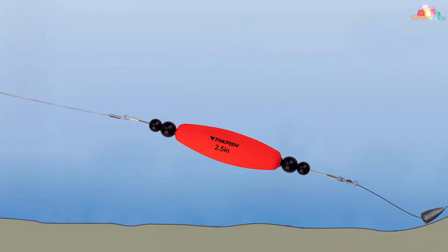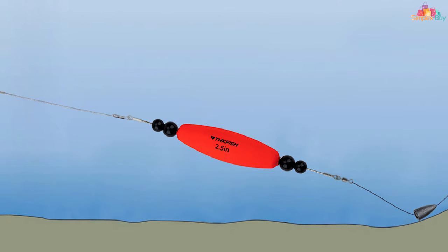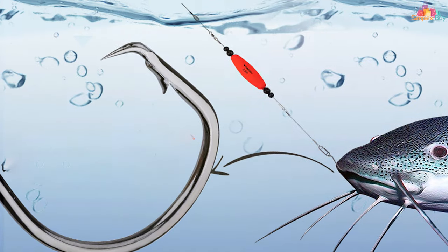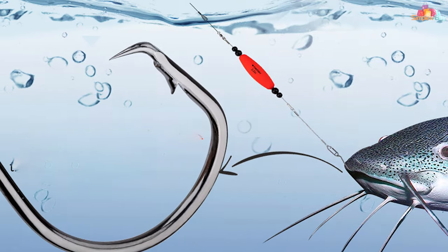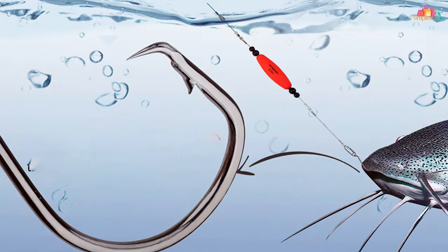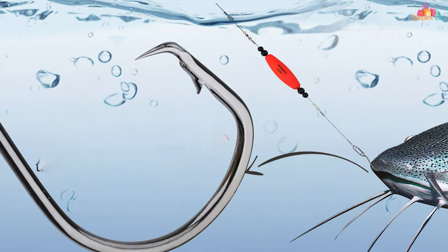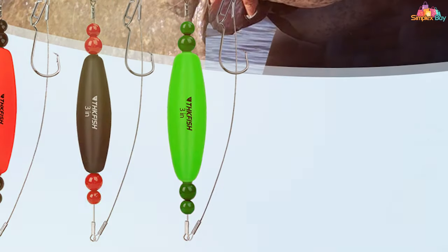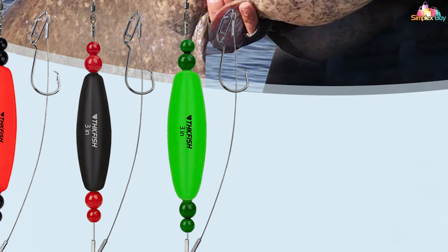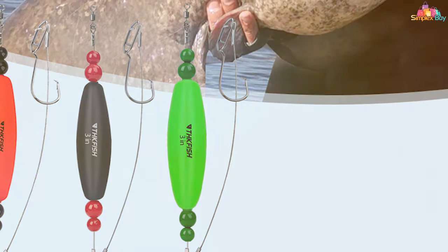The quality of the TK Kevish catfish bobbers is unparalleled. Made from robust materials, they're designed to withstand the rigors of catfishing, ensuring long-term usability without compromising on performance. The double hooks feature is not just innovative but highly effective, offering a superior hold on your catch and significantly reducing the chances of losing your fish.